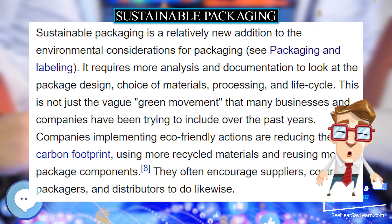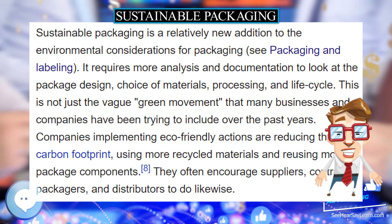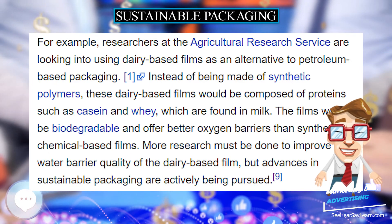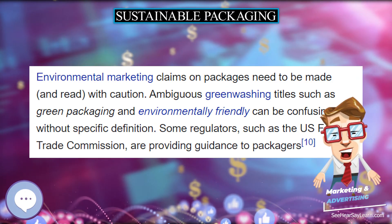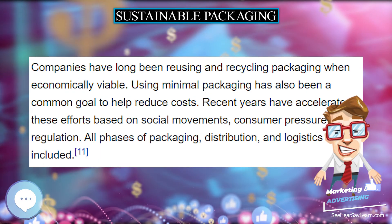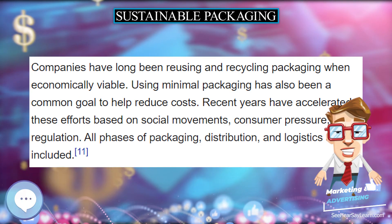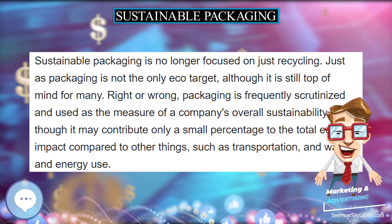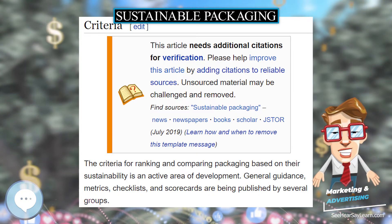The criteria for ranking and comparing packaging based on their sustainability is an active area of development. General guidance, metrics, checklists, and scorecards are being published by several groups. Government, standards organizations, consumers, retailers, and packagers are considering several types of criteria. Each organization words the goals and targets a little differently.